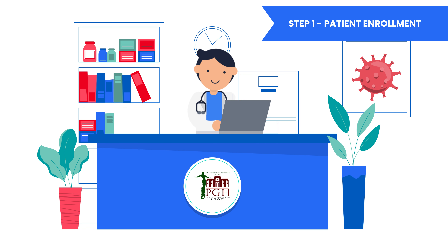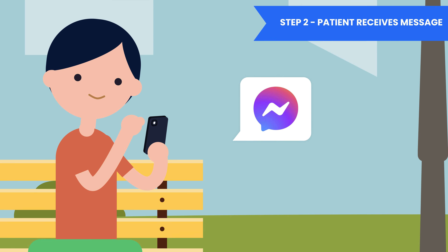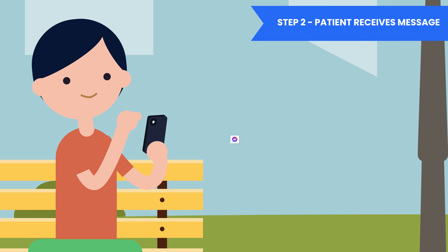Step 1: doctors and nurses enroll their patients using the BotMD Care dashboard. Step 2: patients receive an instant message with instructions on how to report their health status.